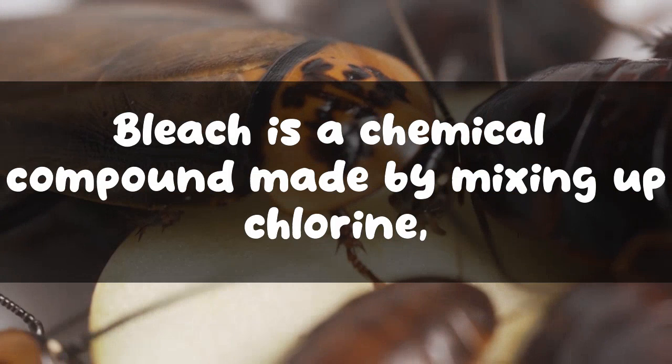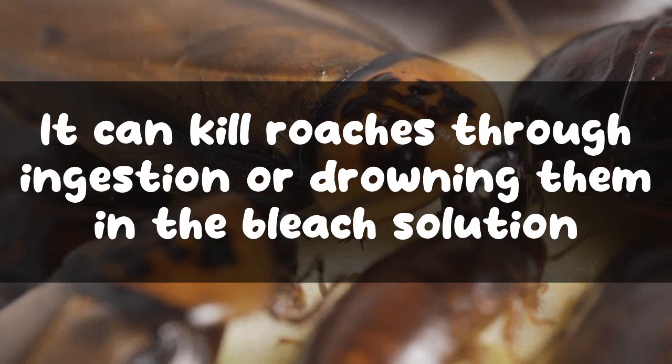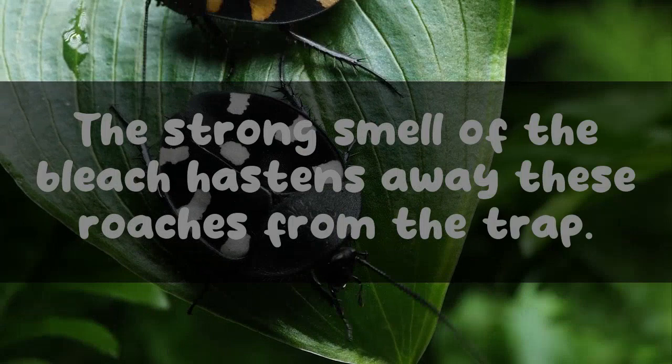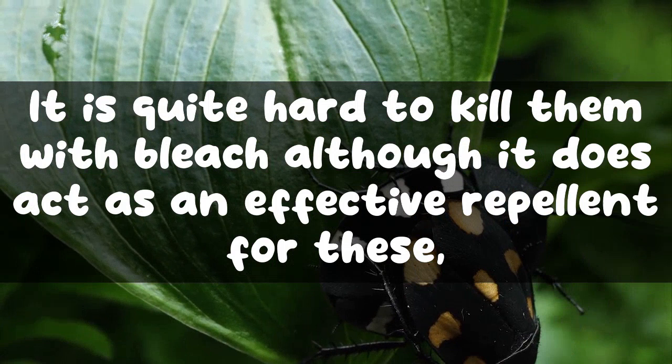Bleach is a chemical compound made by mixing chlorine, water, and caustic soda that has antimicrobial properties. It can kill roaches through ingestion or by drowning them in the bleach solution. Bleach definitely repels roaches since the smell is irritating and unbearable for them — the strong smell hastens these roaches away, making it quite hard to kill them with bleach, although it does act as an effective repellent.